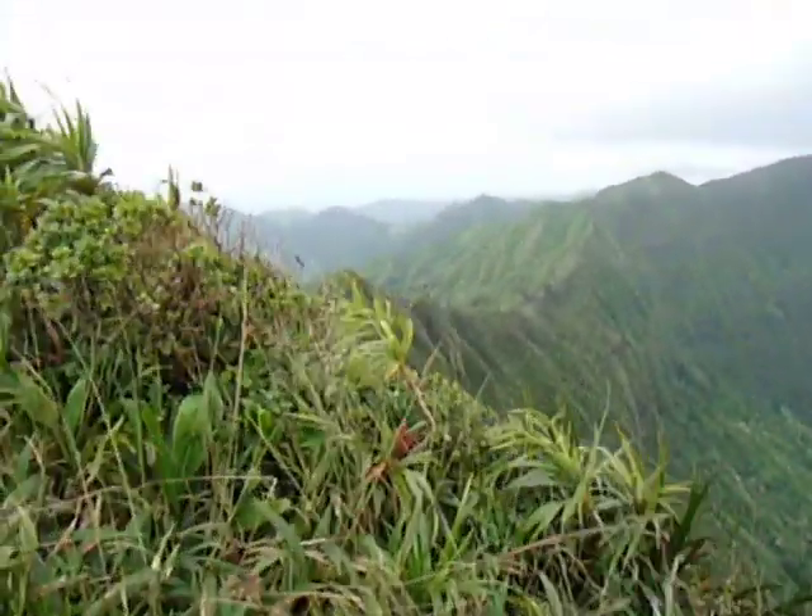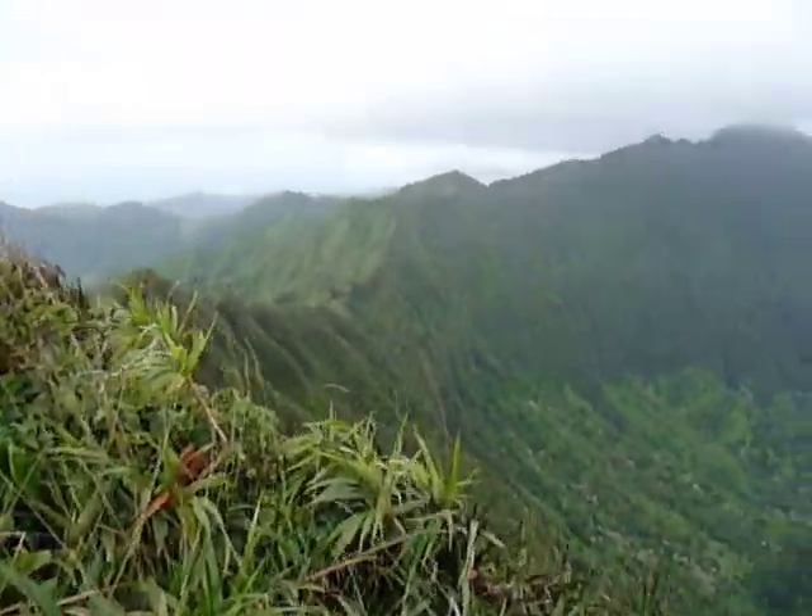Actually up here, you can crest walk up to those, but it's very, very dangerous.